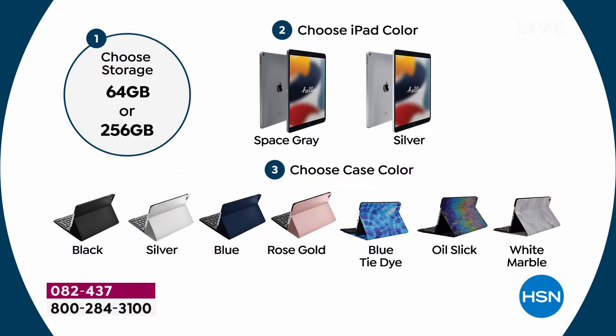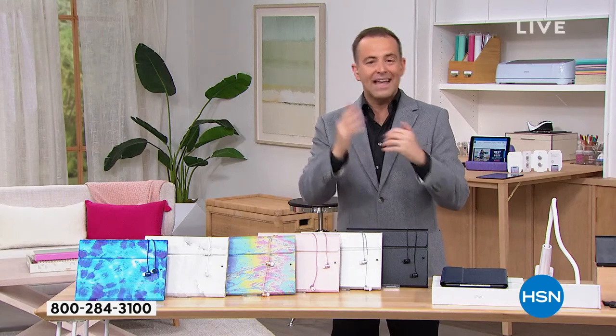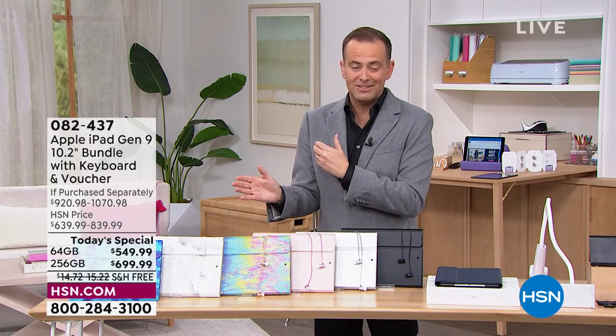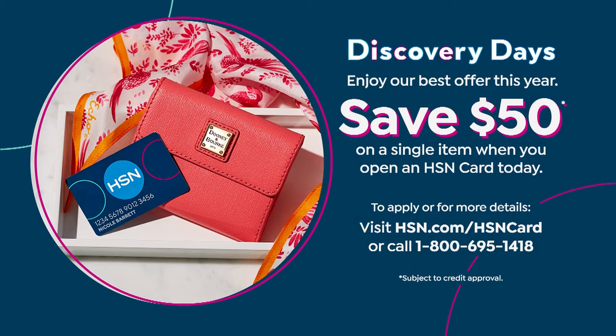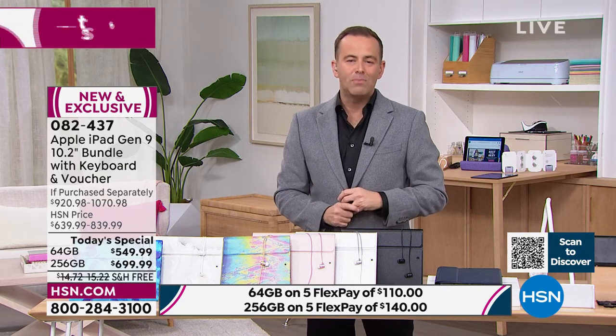The ABCs of ordering: number one, which size storage? Number two, which color iPad? Number three, which color case? In a few seconds you'll see our clock appear on screen — please place your order before it hits zero to make sure you get your color choice because we always get a surge of orders at the end. The value is $900 or $1,000, down to our best value of the year at $549 or $699. With an HSN credit card: 12-month VIP financing on the 64 gig or up to 18 months on the 256 — that's $38 and change per month.